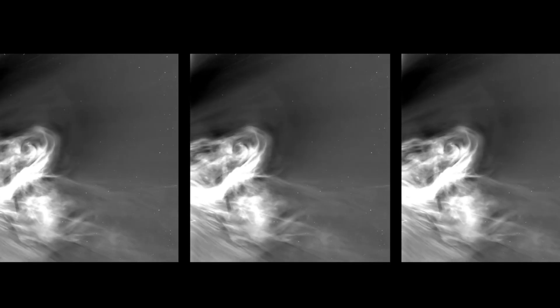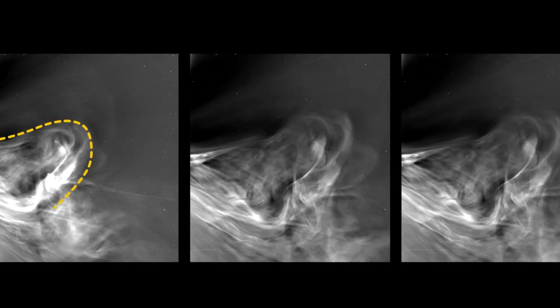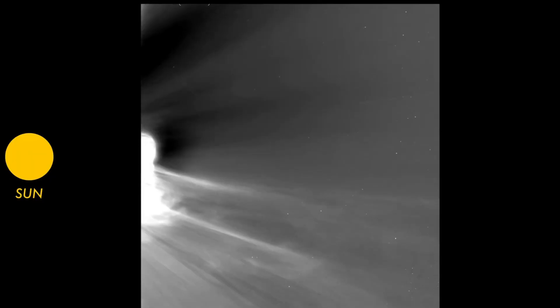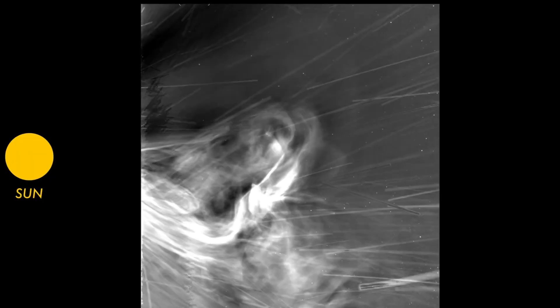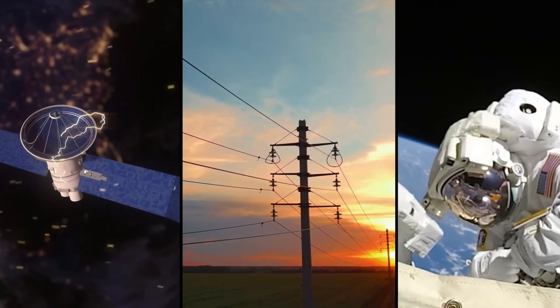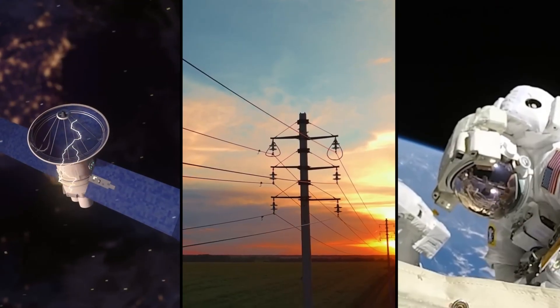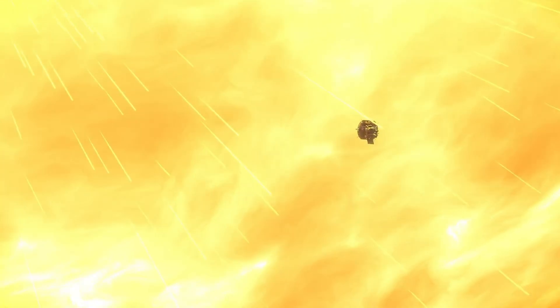By flying closer to the sun than any mission in history, the Parker Solar Probe is uncovering vital details about solar winds, magnetic fields, and massive eruptions. These breakthroughs deepen our understanding of how the sun works and help safeguard Earth by preparing us for solar storms that could threaten satellites, communications, and power grids. It's more than a bold journey into the unknown — it's a mission to protect our future.